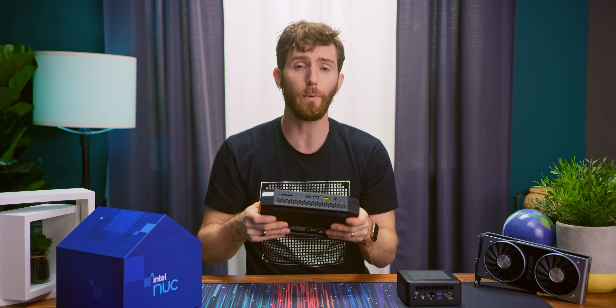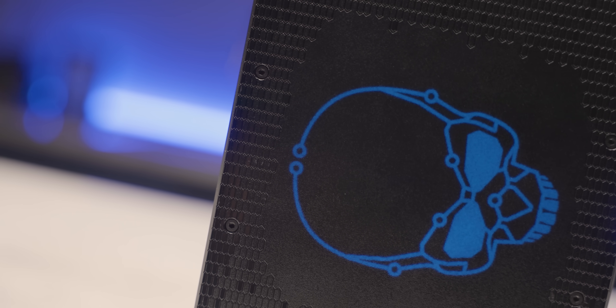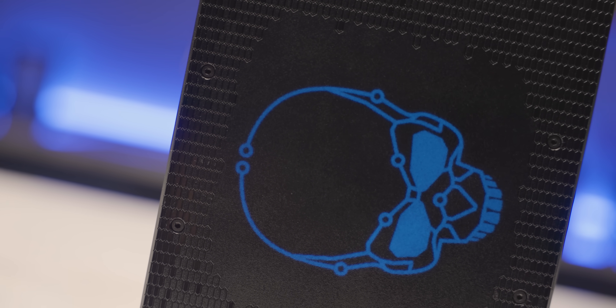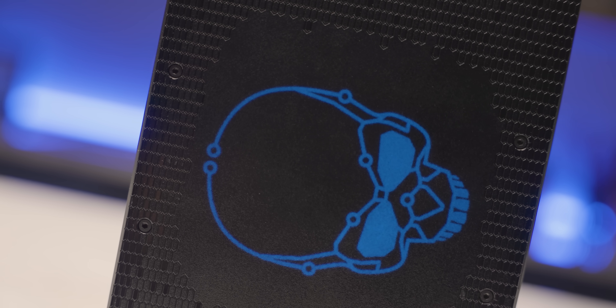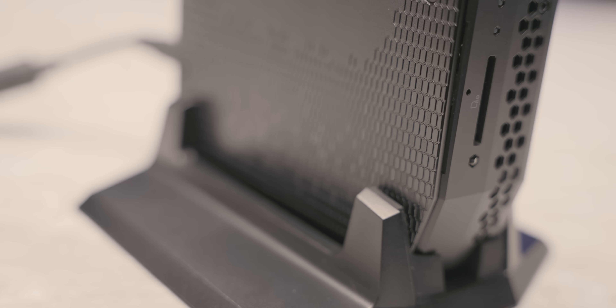Especially considering the quality of life benefits of having a super compact and quiet machine for your work or play, one use case we can imagine for these is actually classrooms or other large-scale institutions. All you've got to do is swap out the flashy skull logo, put it on the included stand for optimal airflow, and you've got a discreet-looking little workstation with a great balance of CPU speed and GPU grunt.